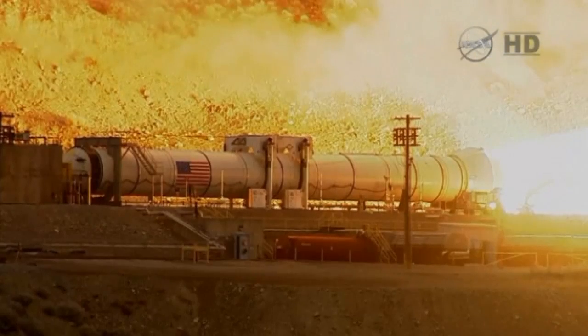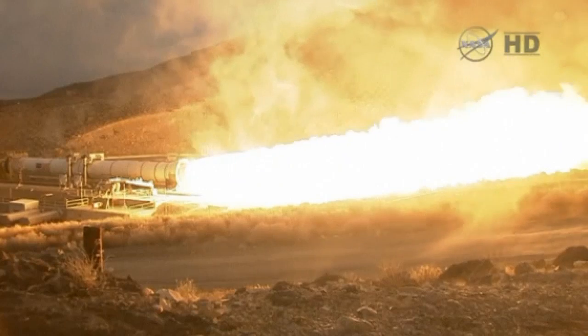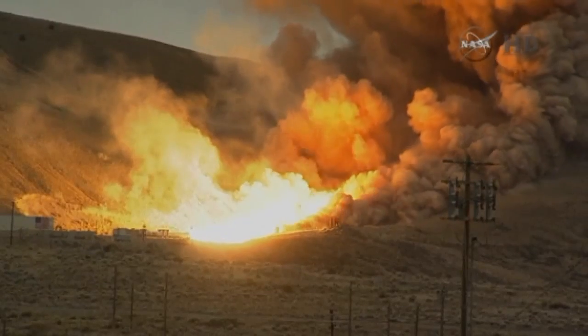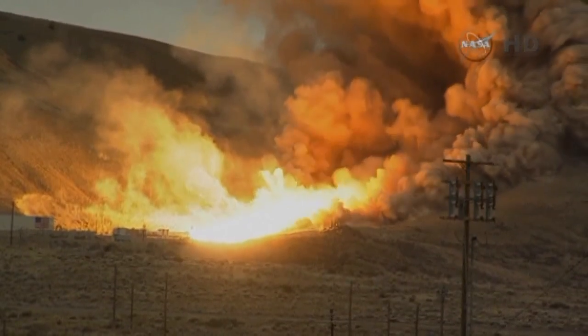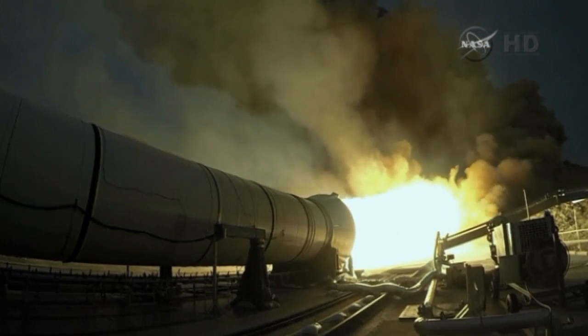During the two-minute test, the rocket produced as much thrust as 14 Boeing 747 jumbo jets. A flame could be seen exiting the nozzle of the booster after ignition. According to NASA, it reached a temperature of around 4,500 degrees Fahrenheit, hot enough to turn sand into glass.